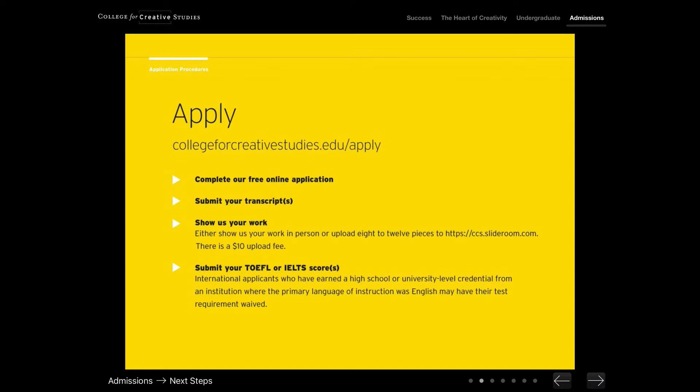Students coming from countries where English is not the primary language of learning must submit a TOEFL, IELTS, ACT, or SAT test score. And because we are an art school, a big part of the application process is submitting a portfolio. At CCS, we're looking for eight to 12 pieces of a student's strongest work, and the work can be submitted either in person or digitally through ccs.slideroom.com, or by emailing or messaging your artwork to your admissions counselor.